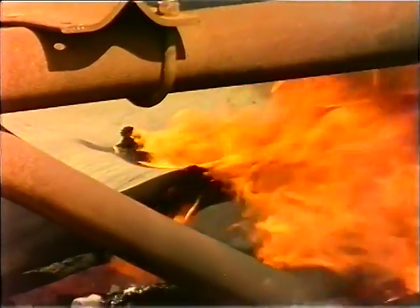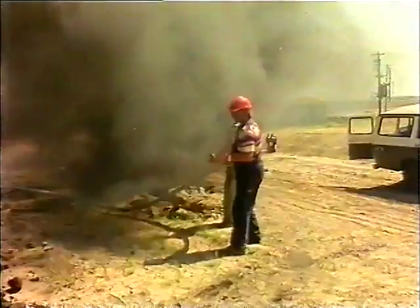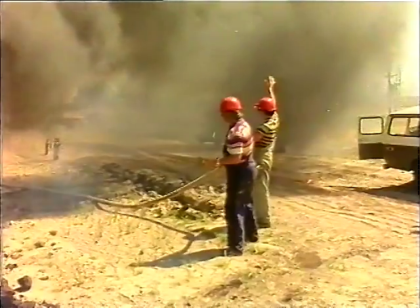If the fire is due to other causes and running the belt is causing the fire to spread, stop the belt and use plenty of water to protect the belt and extinguish the fire.